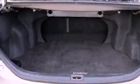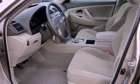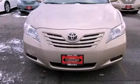With an EPA estimated rating of 31 miles per gallon on the highway, fuel efficiency does not take a back seat. Contact us today to arrange your test drive.